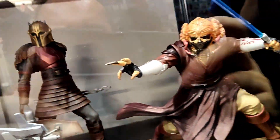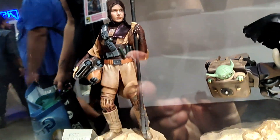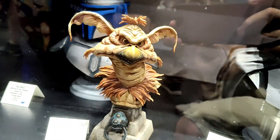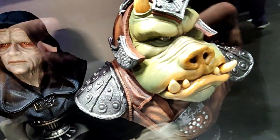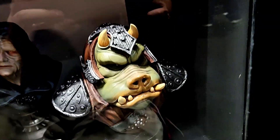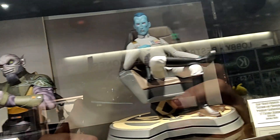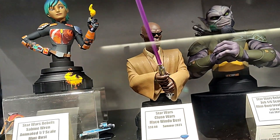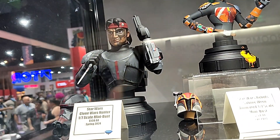Here's our Premiere Collection statue of Plo Koon, The Armorer, Din Djarin with Grogu on speeder bike, and Leia in Boushh disguise. Here are our Legends in 3D of Jango Fett, Salacious Crumb, Darth Vader with damaged helmet, The Emperor, and the Gamorrean Guard. Here is our statue of Grand Admiral Thrawn on throne. Here is our Rebels Zeb, Clone Wars Mace Windu, Rebels Sabine Wren, and Hunter from Clone Wars.